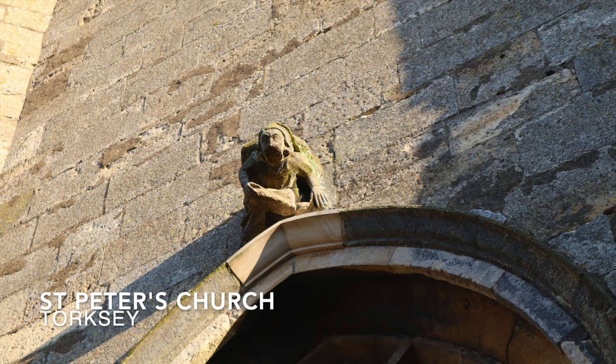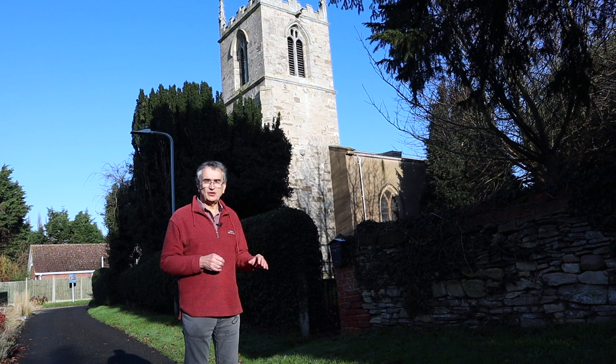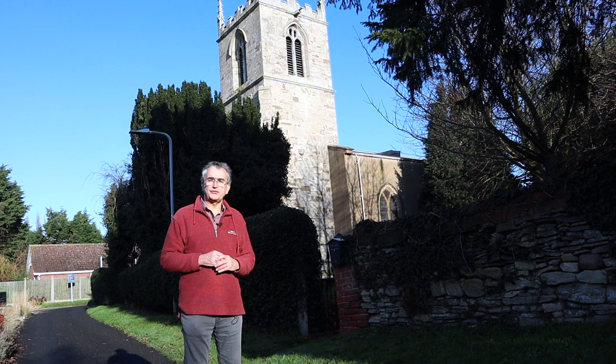We weren't very successful trying to find the old abbey or St. Mary's Church, but we are now outside St. Peter's, the one remaining medieval church in Torxey. It's got a beautiful churchyard and a lovely old limestone wall which clearly has come from somewhere else. Let's go in the churchyard and see what we can find of interest.